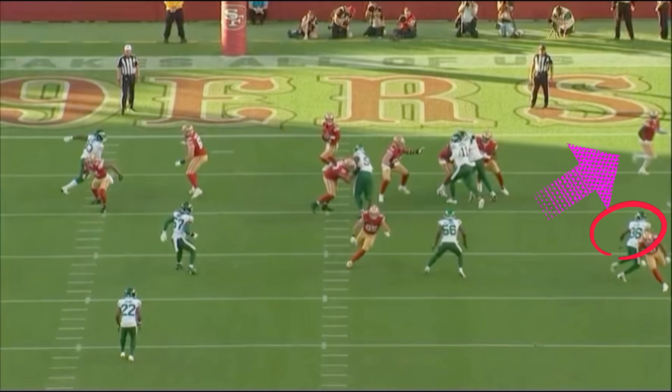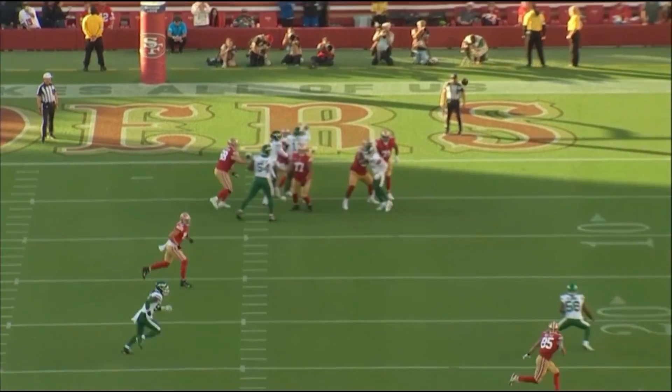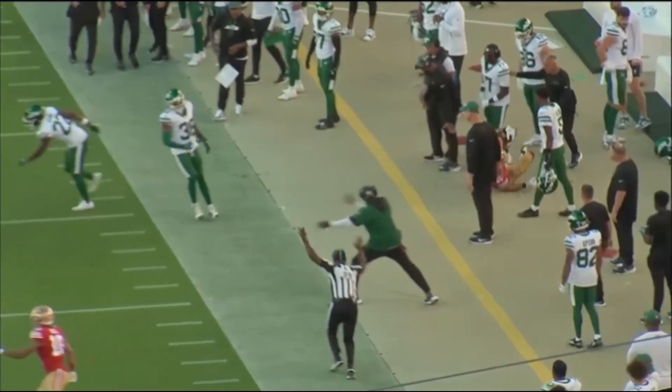He knows that because the curl-flat defender has to take on that running back. And George Kittle knows that the linebacker is getting held up because he's looking at Purdy's eyes — all that open space on that left side.